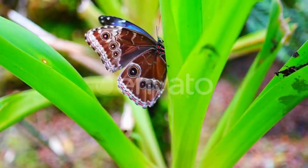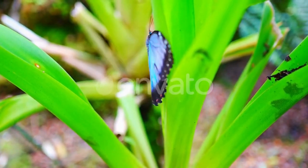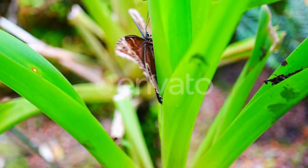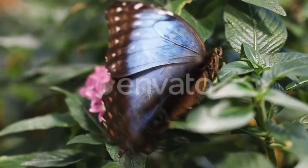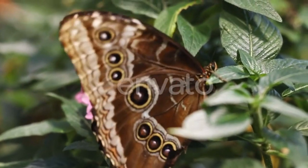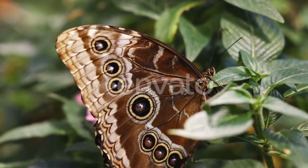These butterflies are native to the tropical rainforests of Central and South America, where they feed on the juices of rotting fruits. The radiant blue color of the Blue Morpho's wings is not a result of pigmentation, but rather from the microscopic scales on the butterfly's wings which reflect light.